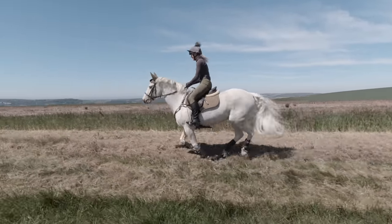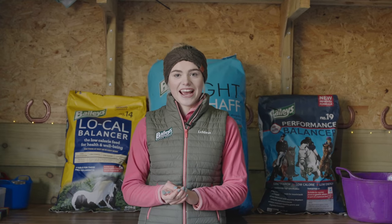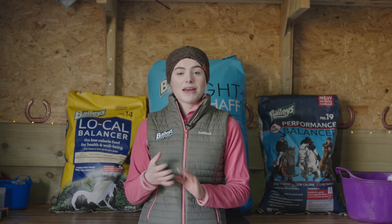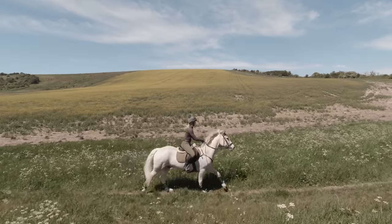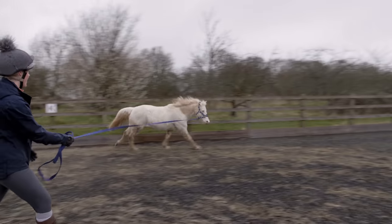You also need to feed according to breed. Casper is a native and a very good doer — he can just smell food and put on weight. He's also on the low-cal balancer, which is very low calorie but makes sure he still gets all the vitamins, minerals, and proteins he needs. And obviously you need to feed according to size too: Joey is a 16-hand horse and needs quite a bit more food compared to Mickey, who's a 13-hand pony.